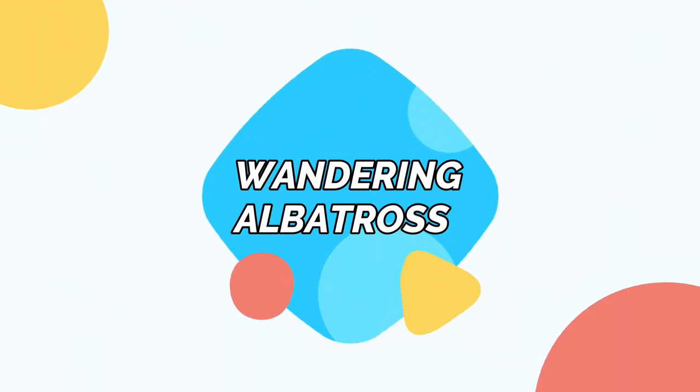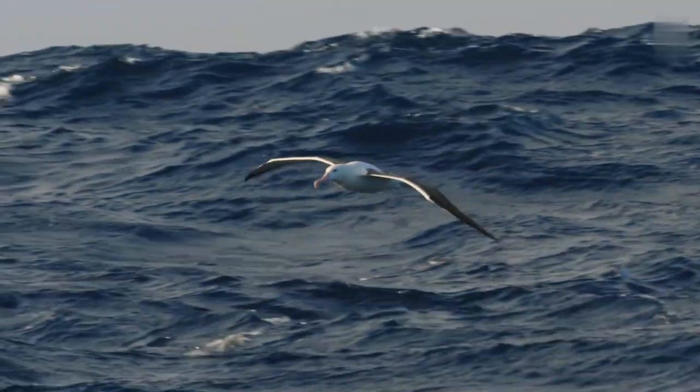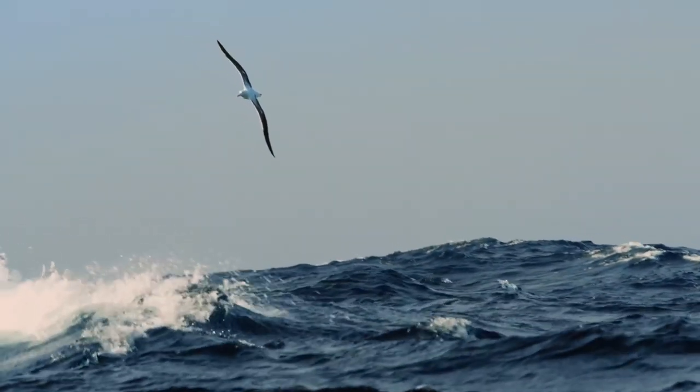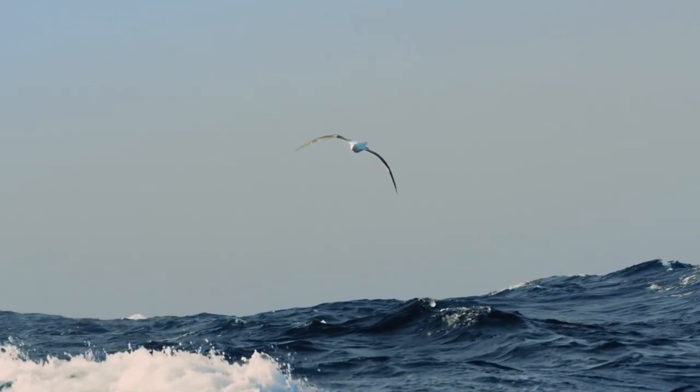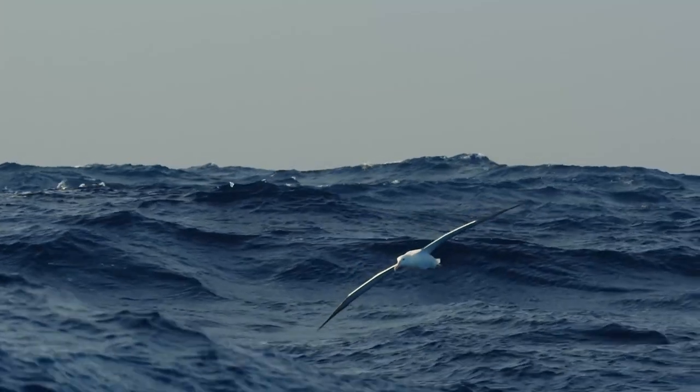Wandering albatross. The wandering albatross is a popular bird among sailor beliefs, where legend has it they represent the souls of dead sailors and symbolize a safe and successful voyage. These birds are large and white with some black coloring on their wings that span 11 feet, among the longest wingspans of all birds.